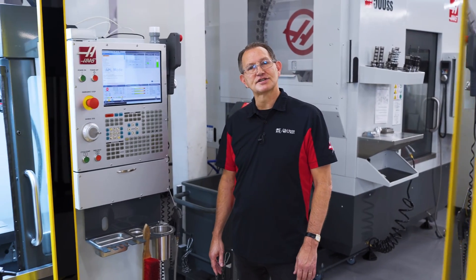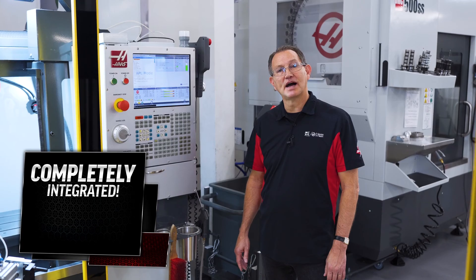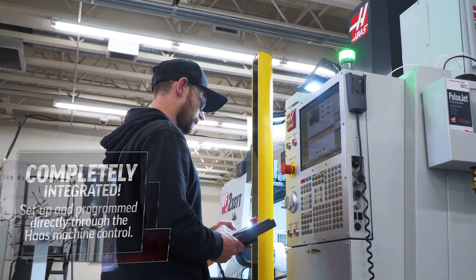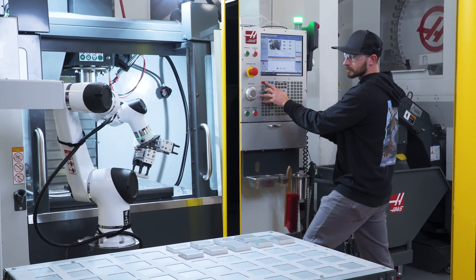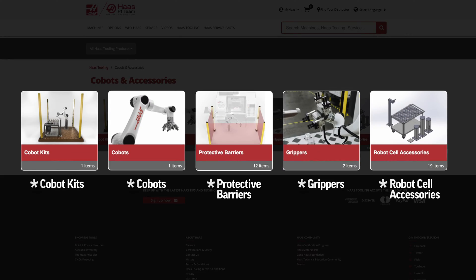You'll be up and running on your new Haas machine in just a few days. And like our industrial robot solutions, these Cobots are completely set up and programmed directly through the Haas machine control, which eliminates the need for any third-party integrators — one of the most costly parts of any robotic cell.